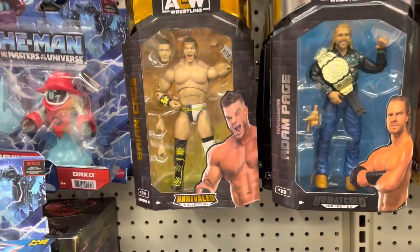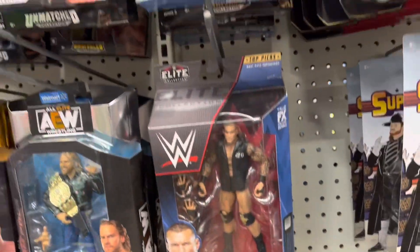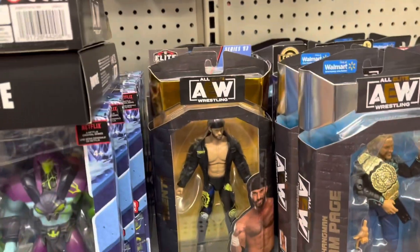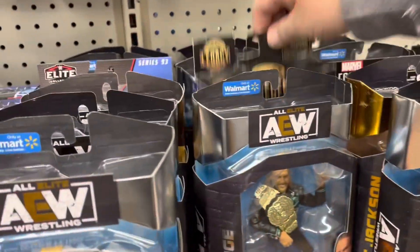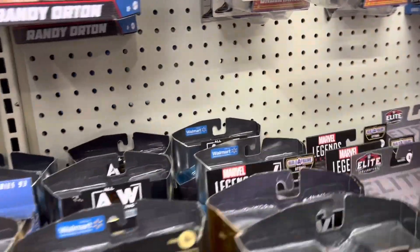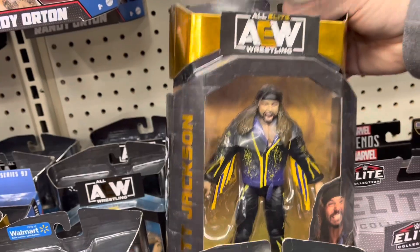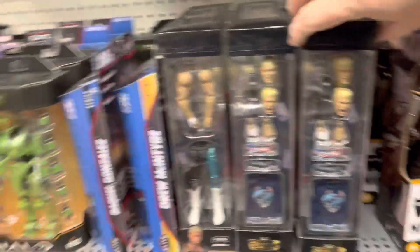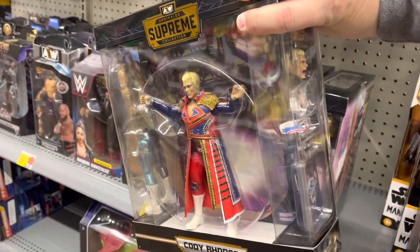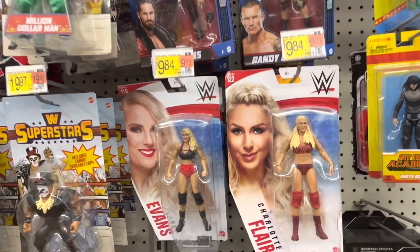Got some wrestling over here. Got a CM Punk, Randy Orton, and Britt Baker. Trent maybe. King Man, Adam Page. Got a Legacy Black Panther hiding in there. Some more Marvel Legends hiding in there. Matt Jackson. So yeah, we got some wrestling. Got the Cody Rhodes Supreme. That's cool. Even more wrestlers up here — there's a lot of wrestling figures here, that's good to see.